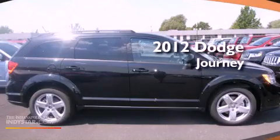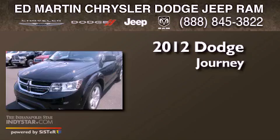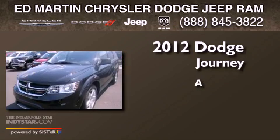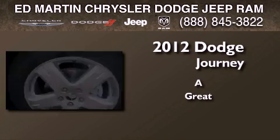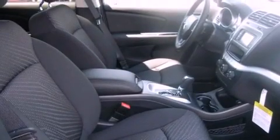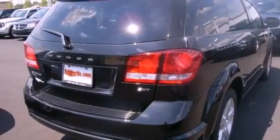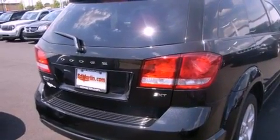This is a brand new 2012 Dodge Journey. Its top features include traction control and stability control systems, commercial-free satellite radio, roof rails, and a tire pressure monitoring system.